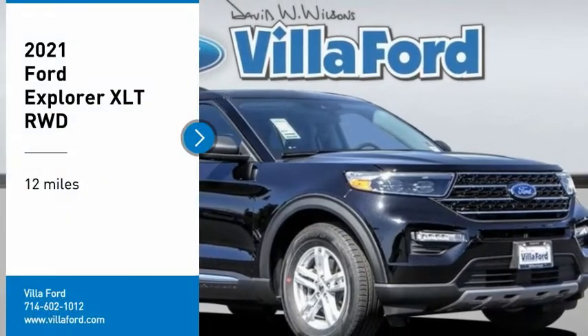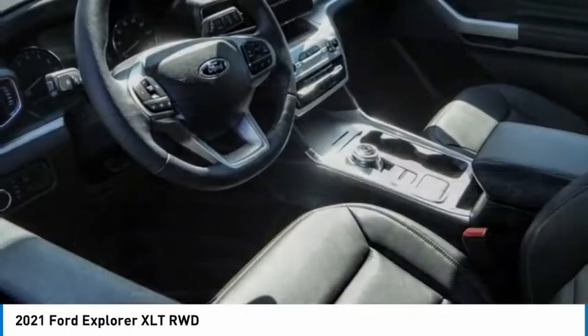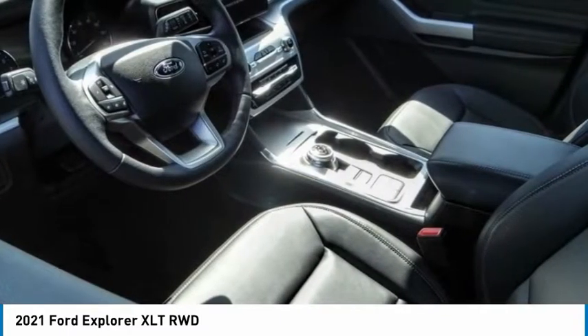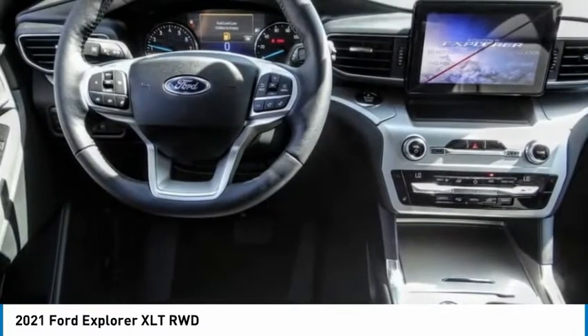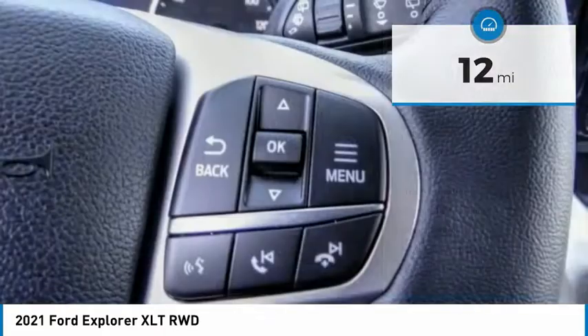Make a great choice today with the 2021 Explorer. You've got a lot of capabilities to call on in a Ford Explorer. Don't underestimate your choices. This vehicle has less than 100 miles. Here are some of this vehicle's great options.